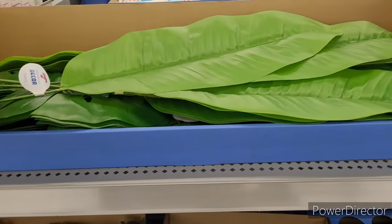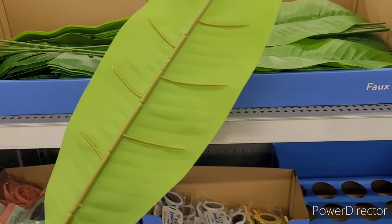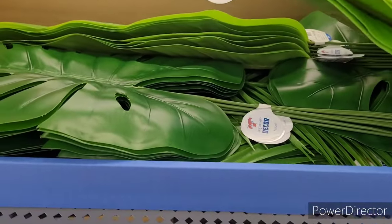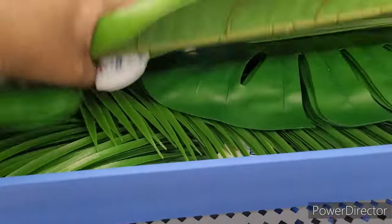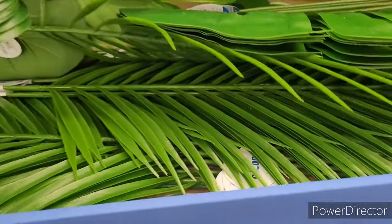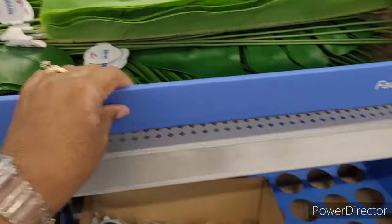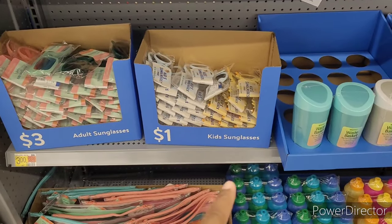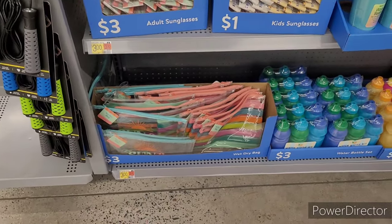Over here we have these faux stems — those are nice. They have those and then they have the palm leaves as well. Adult sunglasses are three dollars, kids' are one dollar. They also have wet and dry bags for three dollars.